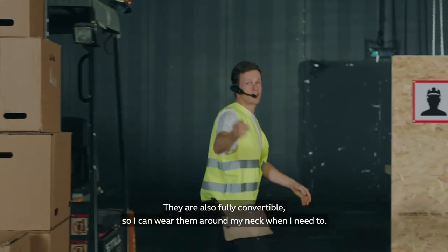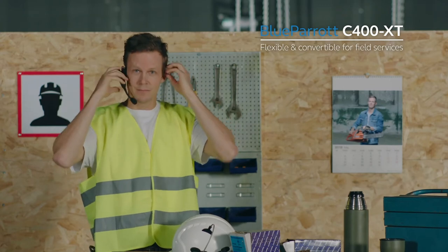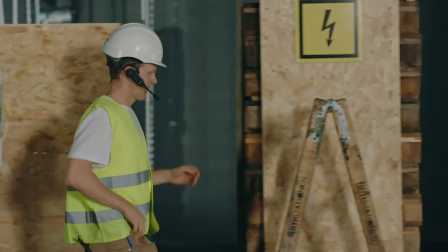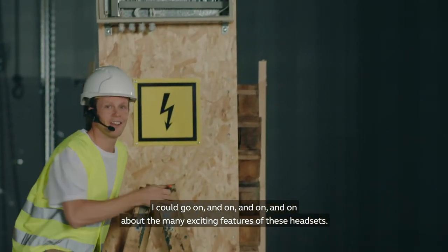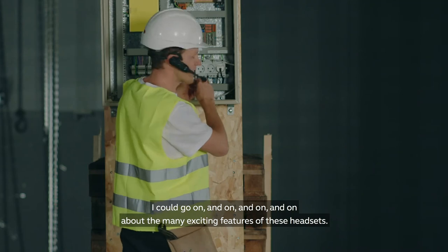They're also fully convertible, so I can wear them around my neck when I need to. And with a battery life of more than 24 hours, I could go on and on about the many exciting features of these headsets.